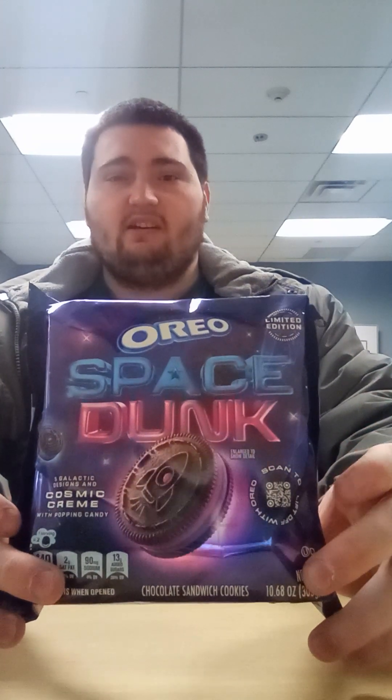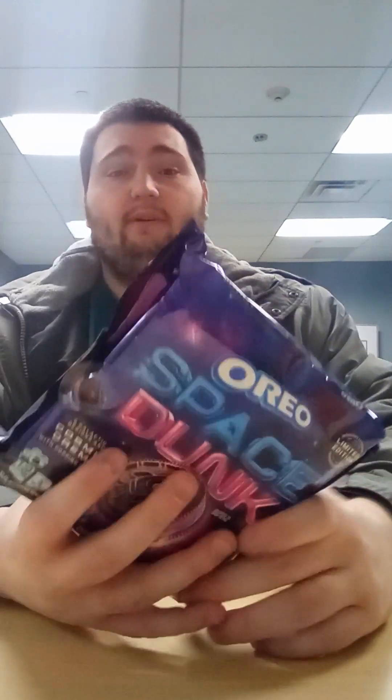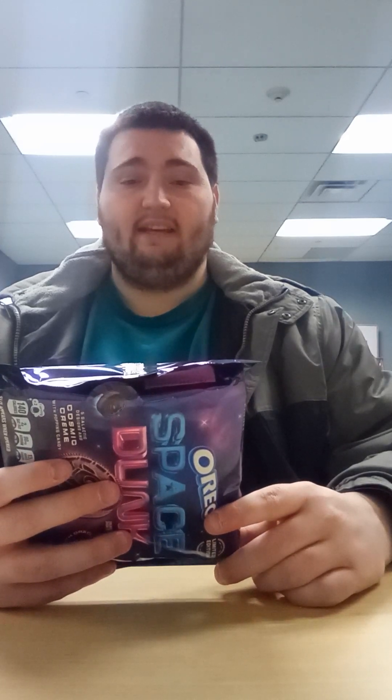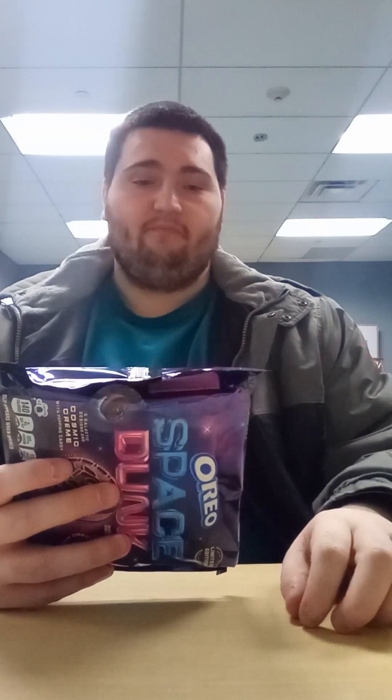For today's taste test review we're going to be reviewing something that I just got at Walmart today. This is the new flavor of Oreos called Oreos Space Dunk Cosmic Cream. The serving size is two cookies which is 29g, and the calories are just about 140.